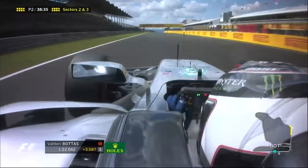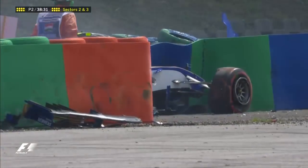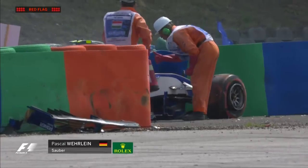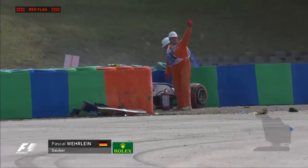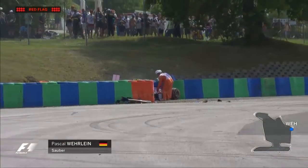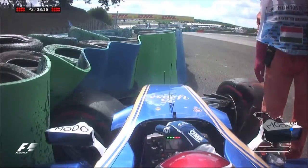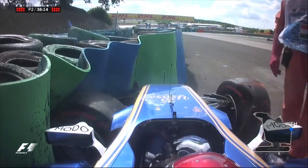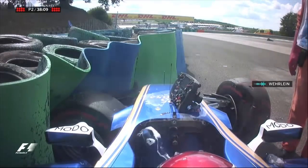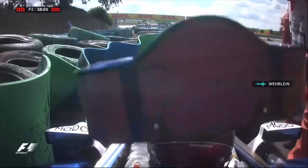Race pace wise that looks like a 1:22. We've got a car big time in the wall — it's one of the Saubers, Pascal Wehrlein. Yes, the yellow on the top of the helmet at the T-bar, and it's a red flag. The session has been stopped. He's gone in very hard — that's a biggie. You don't have a small accident there — that's a massive crash. Sky: are you okay? Yeah, okay.